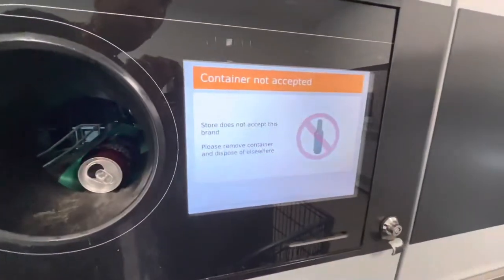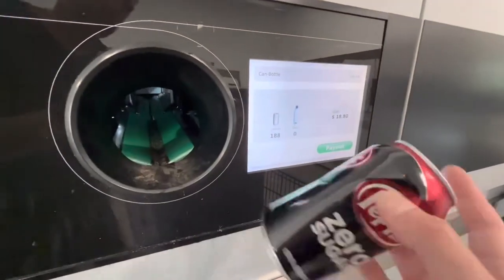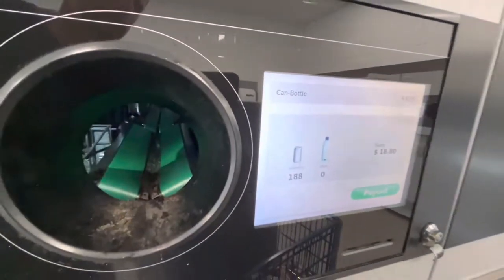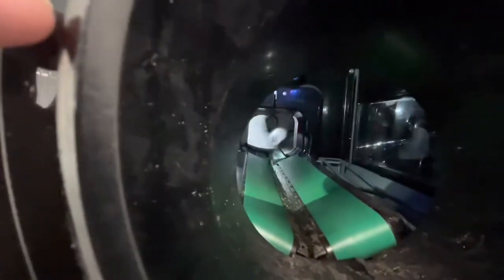This one is a container that said it is not accepted — I think it's because they didn't sell this product at the store. In that case, you just have to hold on to it and recycle it or whatever.